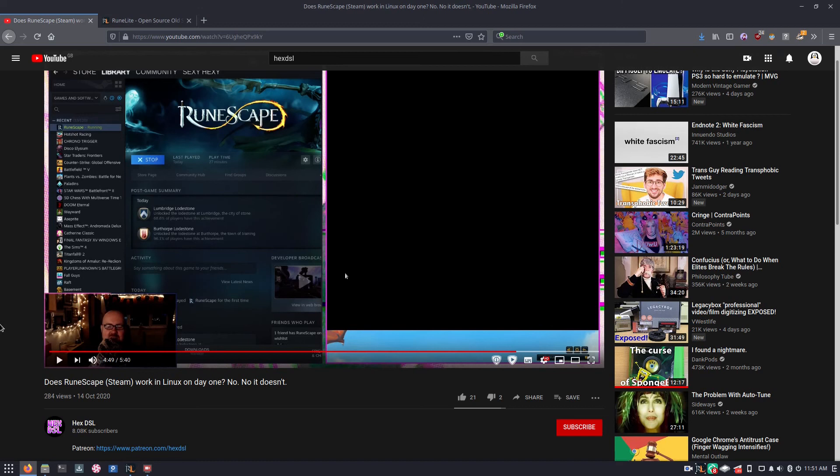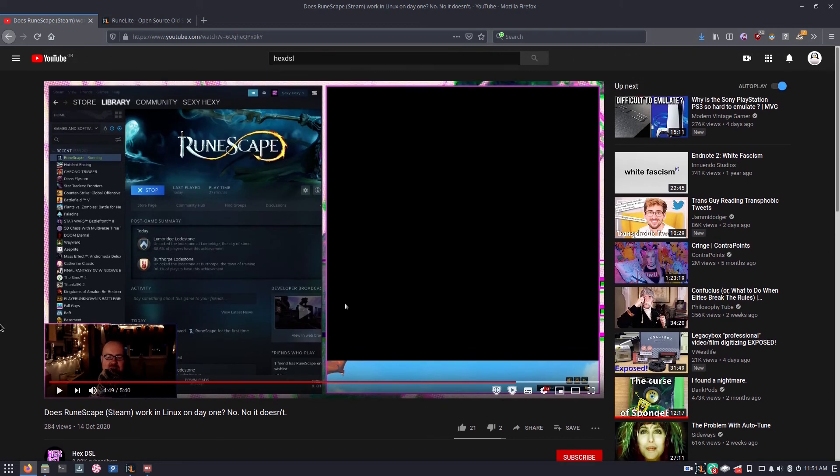Recently a channel called HexDSL, which I know mostly for doing Linux gaming content, put out a video where they demonstrate the RuneScape that's now on Steam running under Linux. As they find, it doesn't work well at all and it pretty much crashes immediately after opening it. I absolutely love HexDSL's channel and I highly recommend that you give it a look. It's kind of a shame that RuneScape doesn't work on Linux.